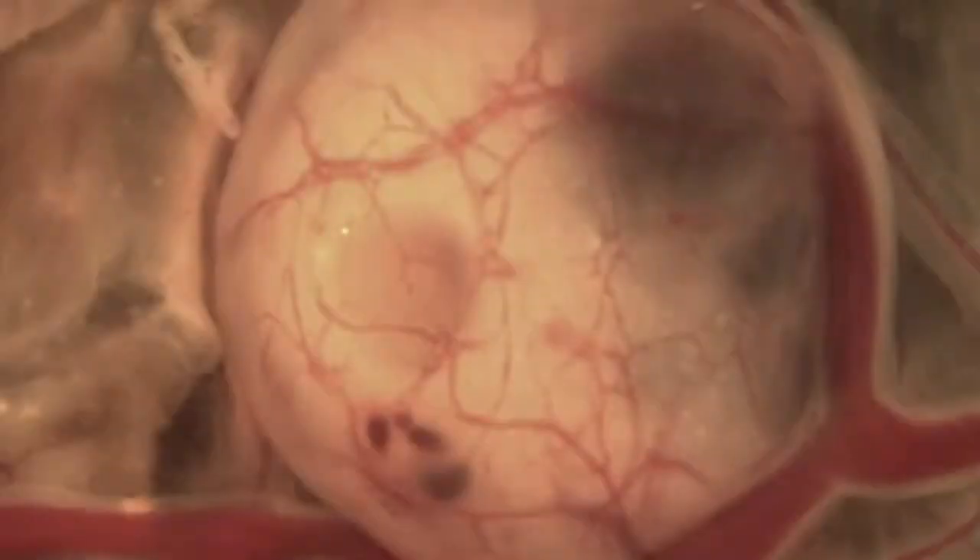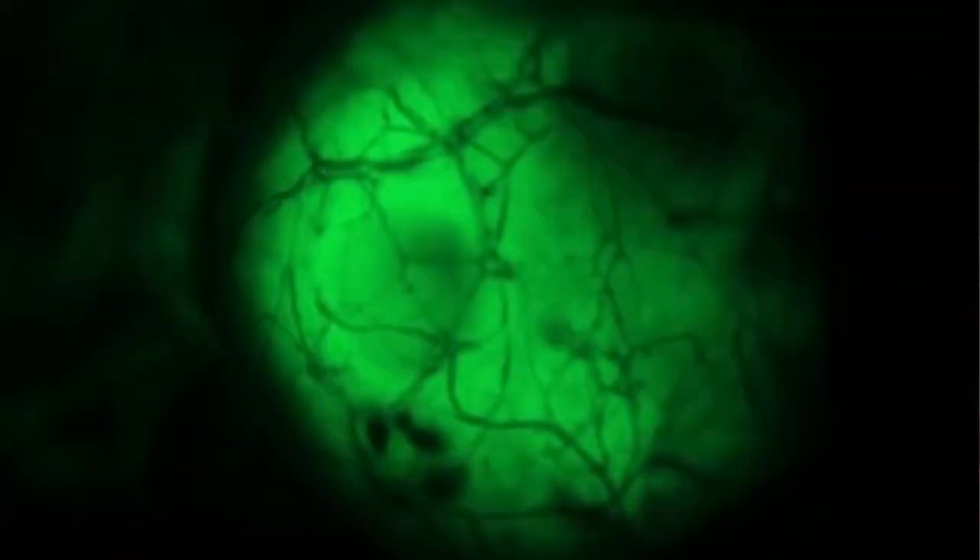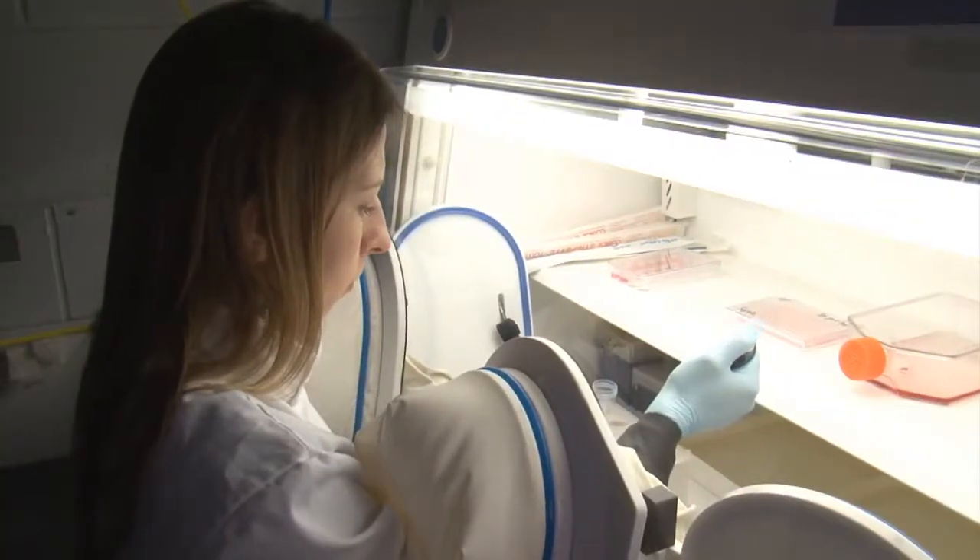If the cells have been pre-cultured in hypoxia, then not only will they form tumors, but they will also invade inside the chick embryo. So they will detach from the tumor, go to the blood circulation, and then invade different organs of the chick embryo. And this only happens if the cells have been pre-cultured in hypoxia.